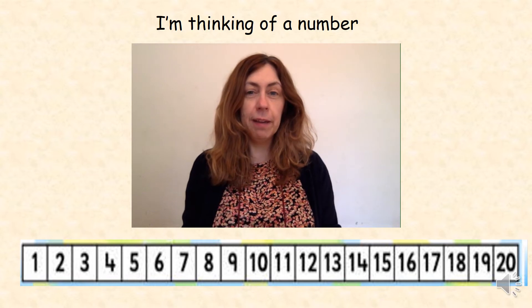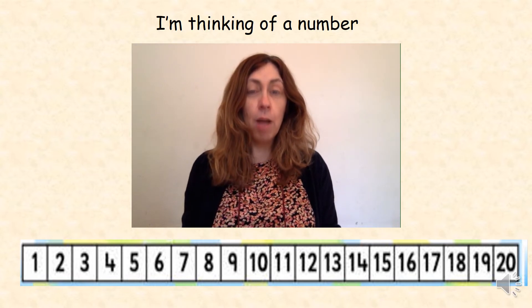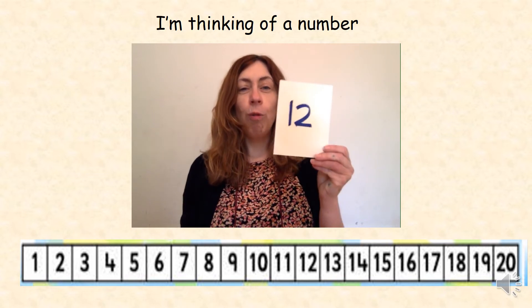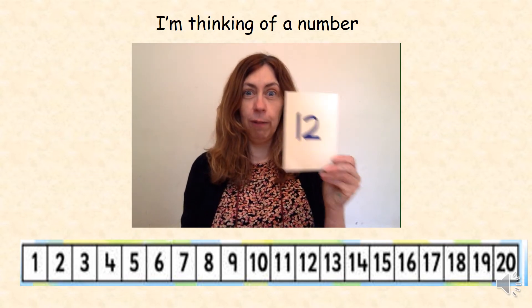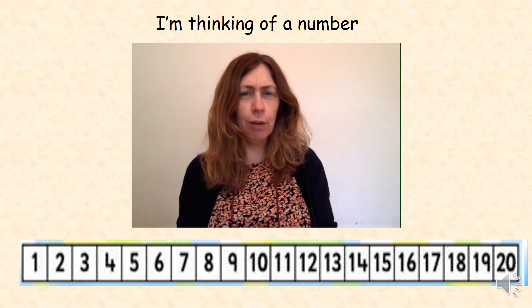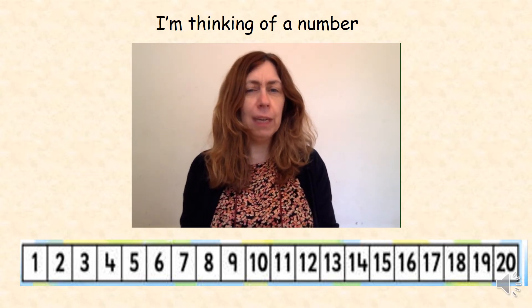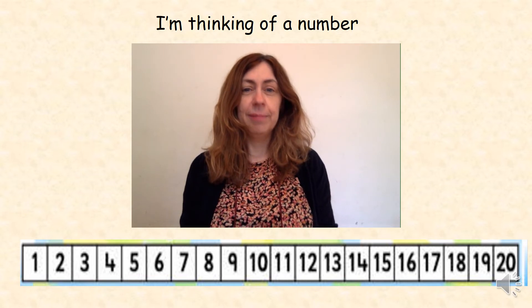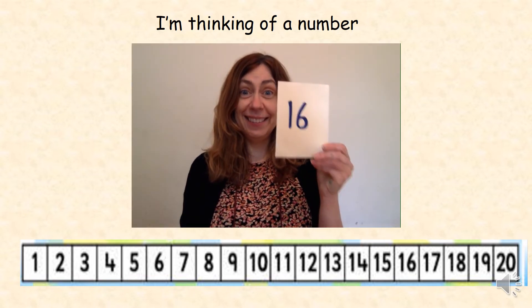I'm thinking of a number — it's the number before 13. Well done, it's 12. I'm thinking of a number — it's the number that's between 15 and 17. Yes, it's 16.